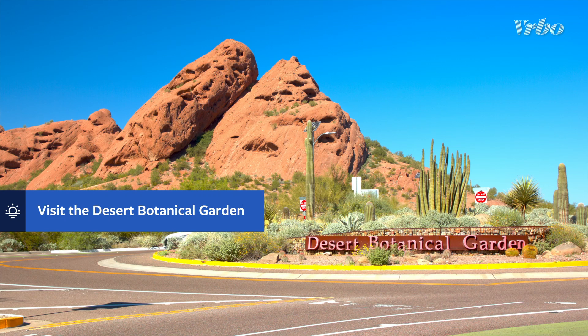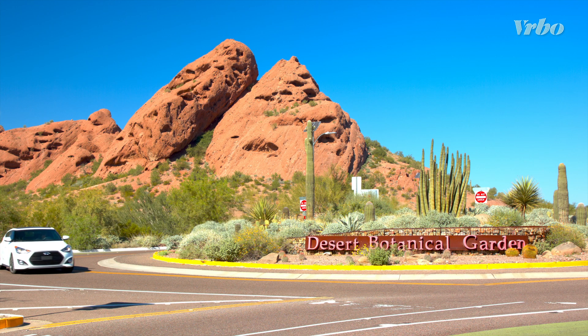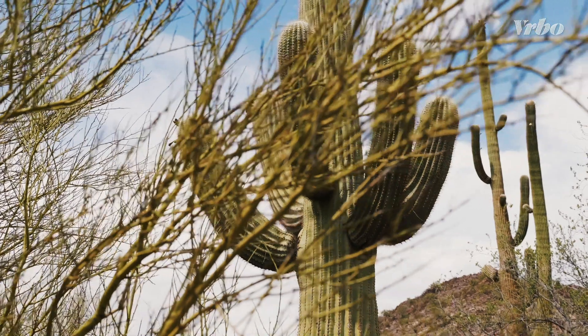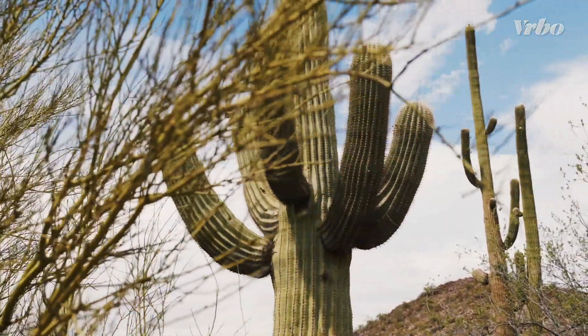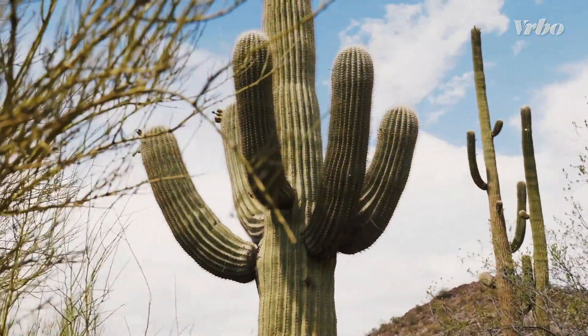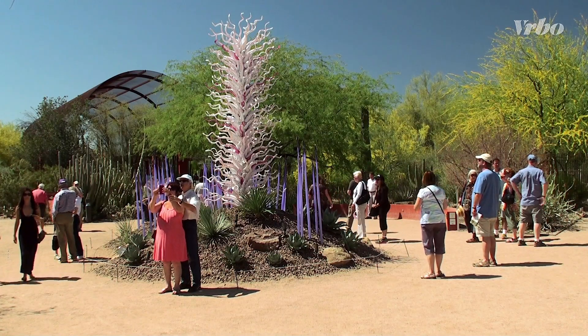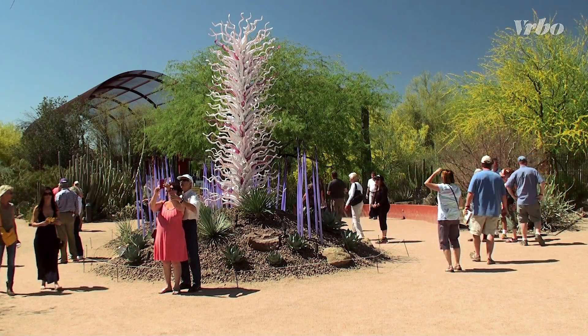For an intimate look at stunning native plant life and one of the most interesting outdoor activities in Phoenix, stop by the Desert Botanical Garden. This 140-acre menagerie showcases towering saguaro cacti, vibrant wildflowers, a butterfly pavilion, and more, all accessible via family-friendly trails.